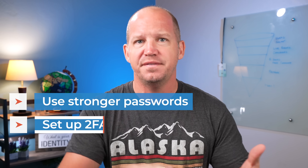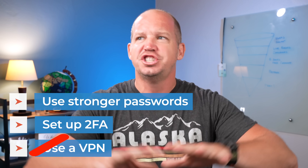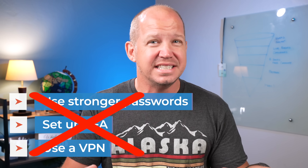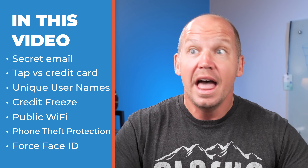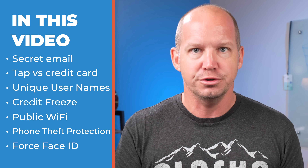What I'm not gonna do in this video is tell you to use stronger passwords, set up 2FA, use a VPN, any of those generic basic security tips that you can find anywhere on the internet. What I'm gonna share with you are seven important security tips that I think most people aren't doing because they aren't even aware that they need to. So stick around.